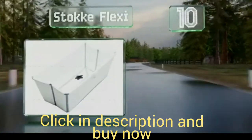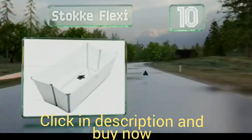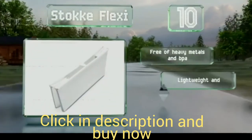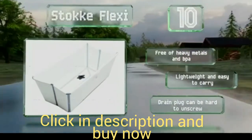If your house or vacation home doesn't have a shower, the Stock Flexi offers plenty of room for active babies to move around freely and can even hold two toddlers. It folds flat and can fit in the bottom of a large suitcase. It's free of heavy metals and BPA, and is lightweight and easy to carry. However, the drain plug can be hard to unscrew.